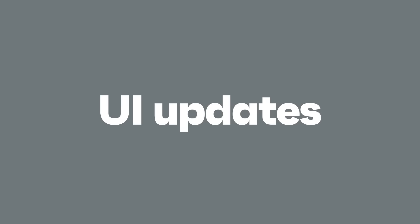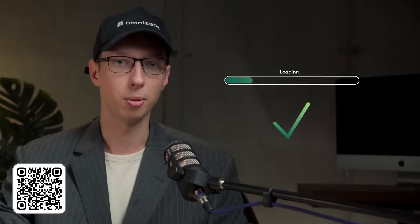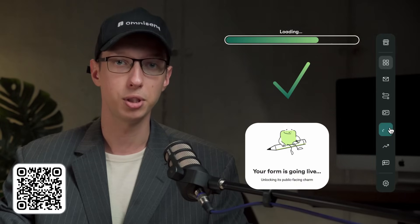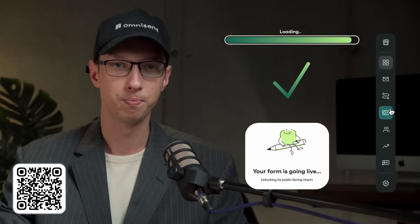The interface itself has also not been neglected. Progress bars now animate. Confirmations look sharper. Empty states are friendlier. Even loaders and navigation have received subtle refinements. One could almost say the platform now renders at a higher framerate.